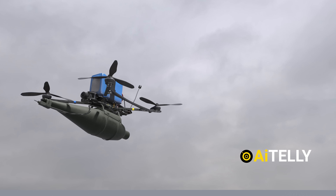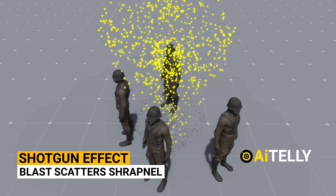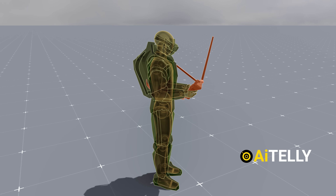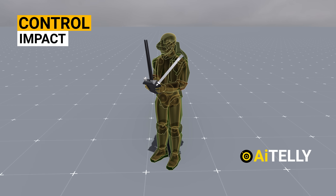The drone can also be equipped with different types of ammunition. One option is the shotgun effect, where the blast scatters shrapnel over a wide area, increasing the chances of hitting enemy soldiers. This mechanism can be manually triggered by the operator, allowing for greater control and creating a more significant impact on the battlefield.